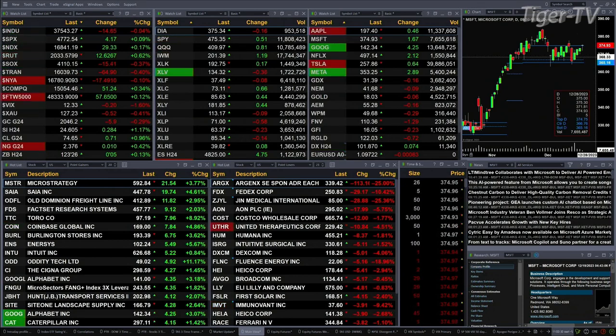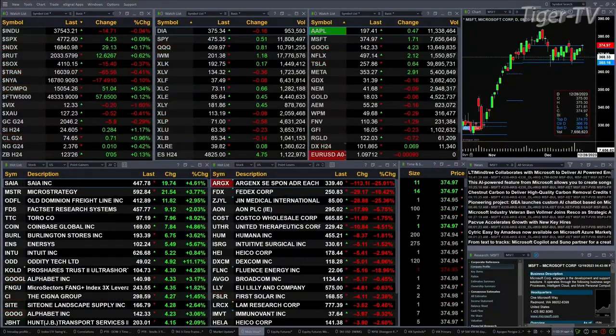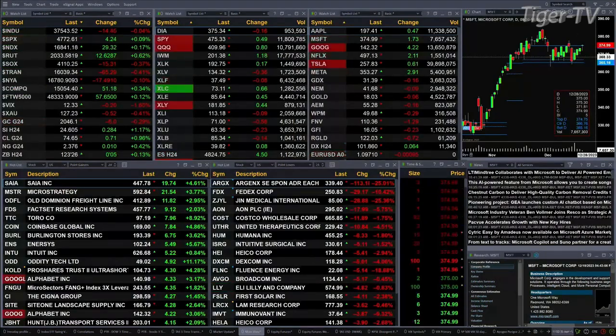Light Street Crude is up 71 cents, trading out at 74.65. Natural gas off a penny. The 30-year Treasury is up five ticks, printed out at 123.26.